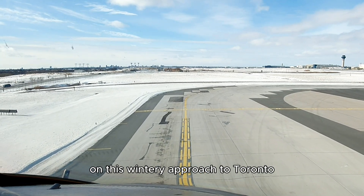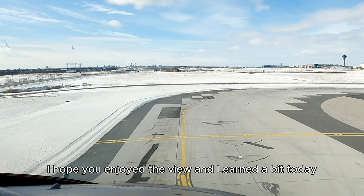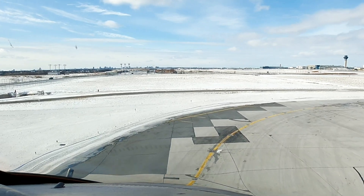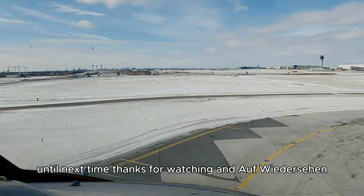Thanks for joining me on this wintery approach to Toronto. I hope you enjoyed the view and learned a bit today. If you have any questions, just drop them in the comments and I'll try to answer them all. Until next time, thanks for watching and Auf Wiedersehen.